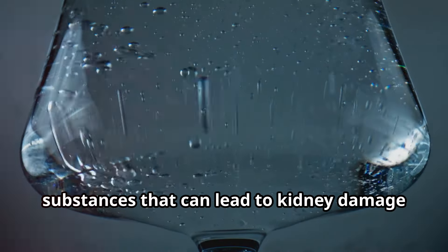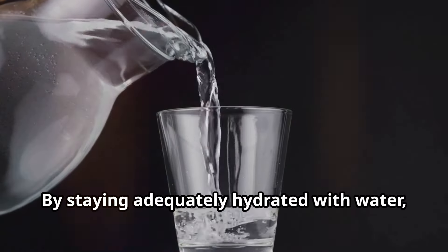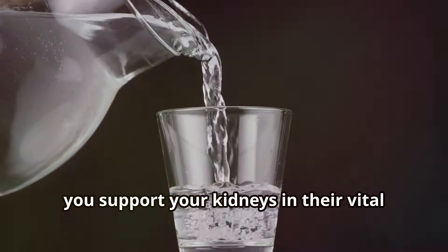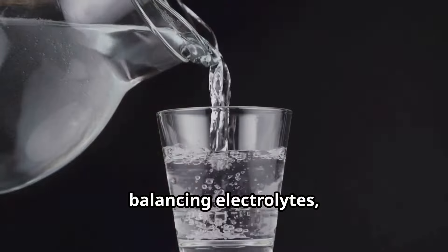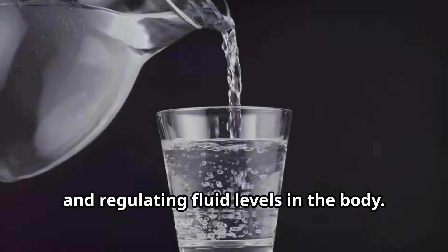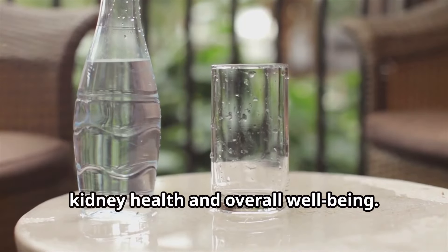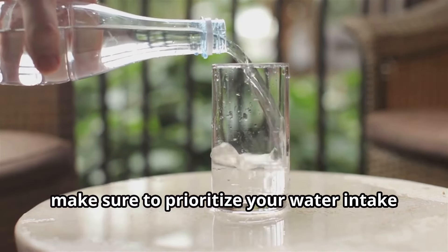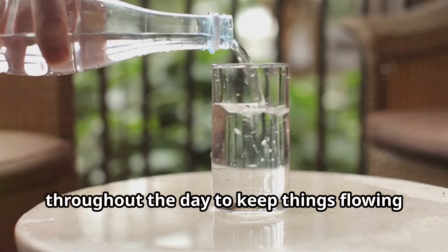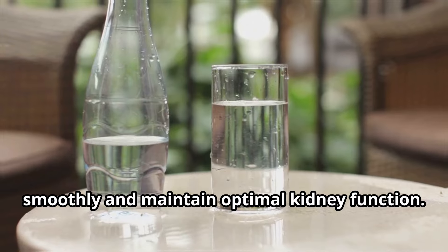Staying adequately hydrated with water prevents the build-up of harmful substances that can lead to kidney damage or stone formation. It supports your kidneys in their vital role of filtering blood, balancing electrolytes, and regulating fluid levels in the body. It's a simple yet powerful way to promote kidney health and overall well-being, so make sure to prioritise your water intake throughout the day to maintain optimal kidney function.